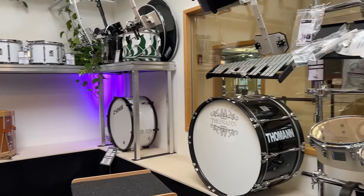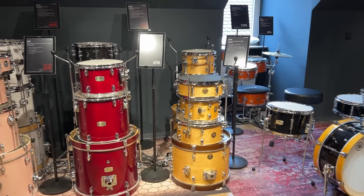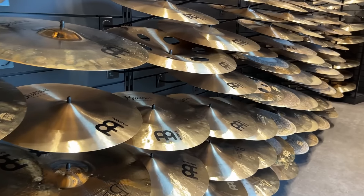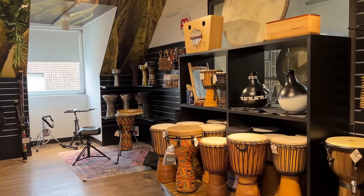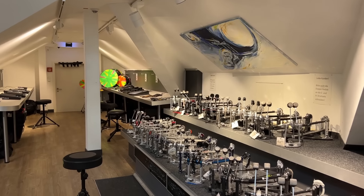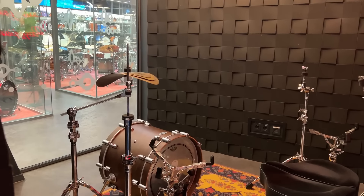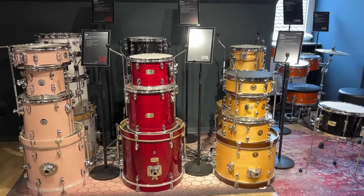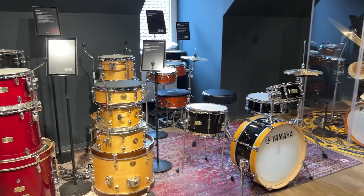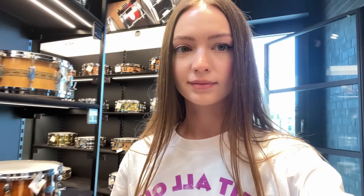There are not just a ton of drums — they've got literally everything you can think of, and even some stuff you've probably never heard of. Acoustic kits, electronic kits, cymbals, snares, percussion, pedals — you name it. It really feels like if they don't have it, it just doesn't exist. And the coolest part: you can try everything out. They have separate rooms where you can even put together a kit just how you like it and test it out. The staff is super friendly and always ready to help. Overall, it's a true paradise for drummers.